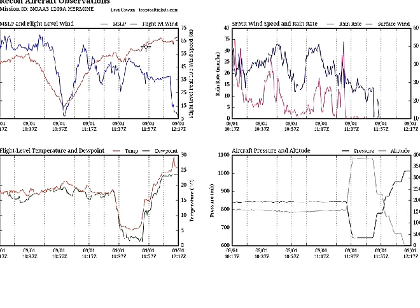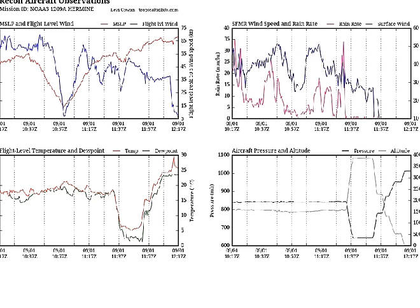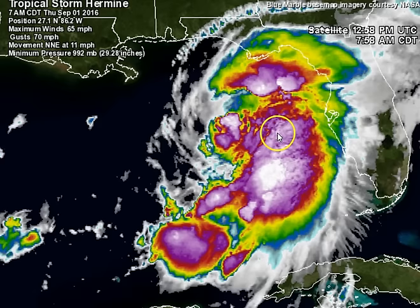You're seeing 65 gusting to 70, but on the surface wind you can see the highest we're getting is just barely over 50 knots — not super strong at surface level yet. This is going to continue to strengthen, still showing signs of that strengthening.